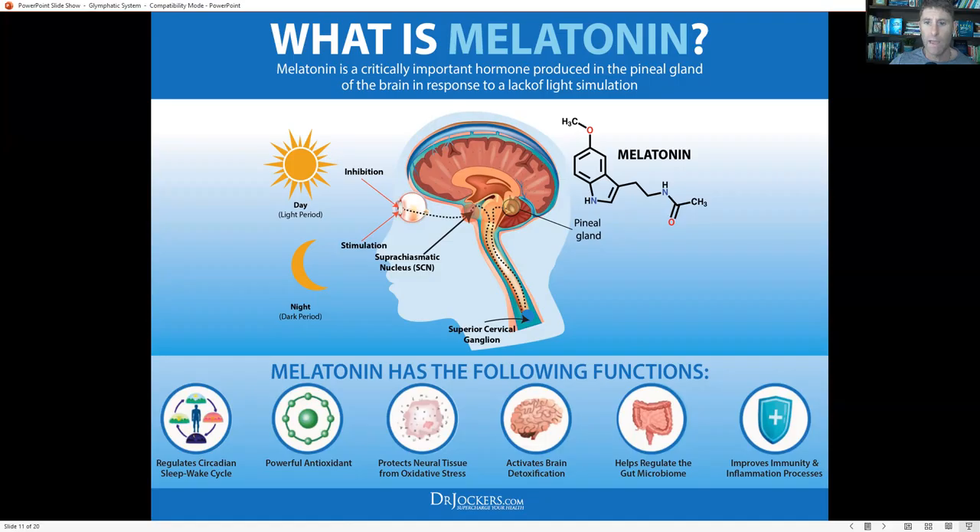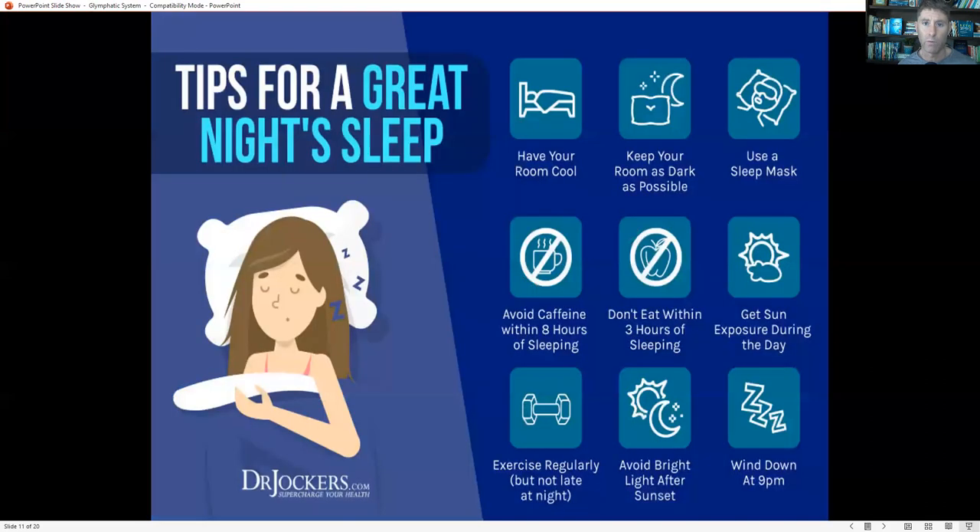After dark, dim your lights and use orange-colored light. When you go to sleep, wear an eye mask or be in an environment that's as dark as possible to get the maximal amount of melatonin release. This supports your glymphatic system, protects your neural tissue from oxidative stress, allows your brain to drain, helps regulate the gut microbiome, and improves your overall immune system and inflammation process.